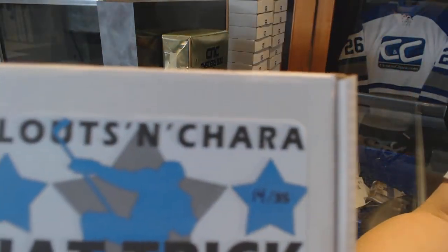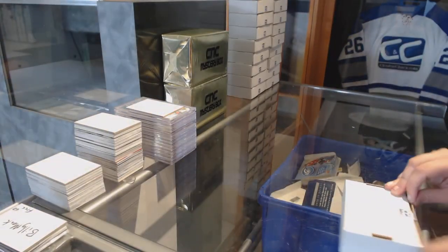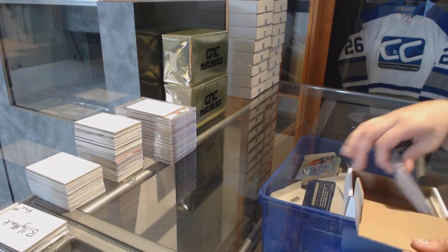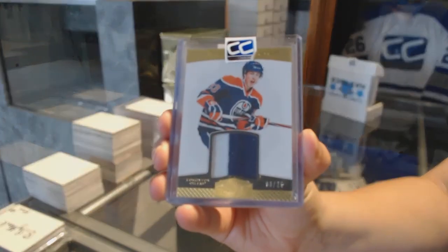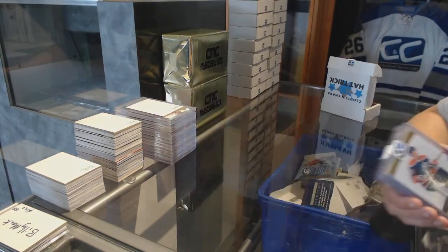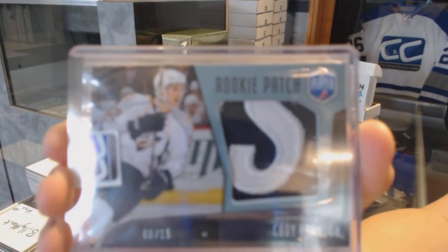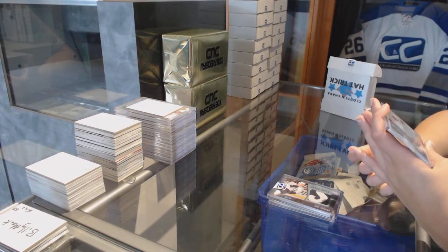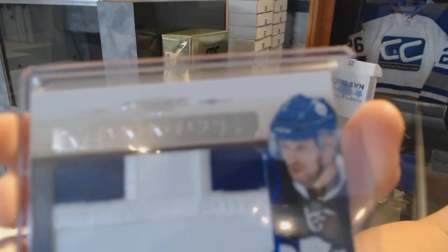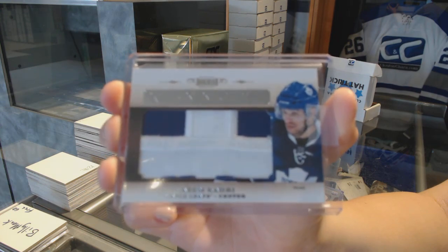Box number 14 for RJ Harrison. We've got a Prime Jersey Gold numbered to 25 of Ryan Nugent-Hopkins. We've got a rookie patch numbered 6 of 15, Cody Franson. And we've got a Mammoth Patch numbered to 25, Nazem Kadri.